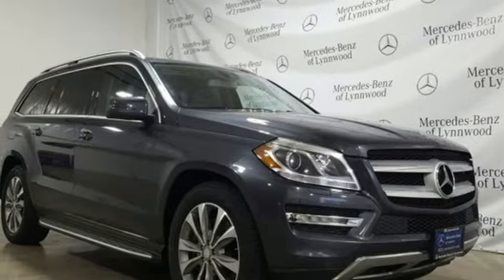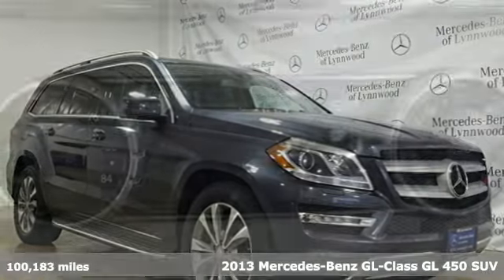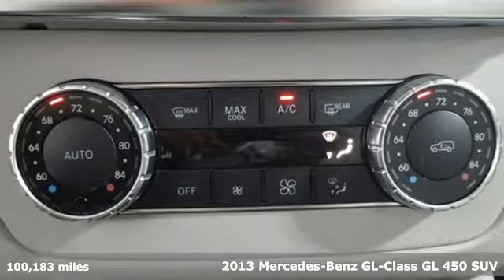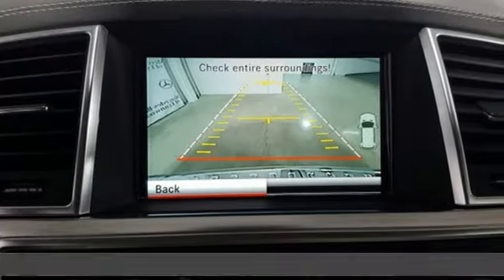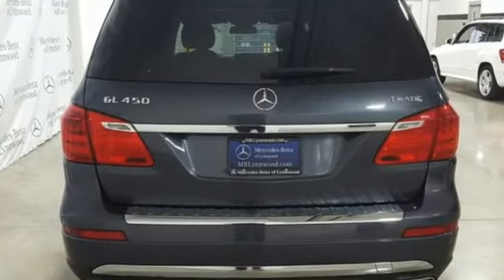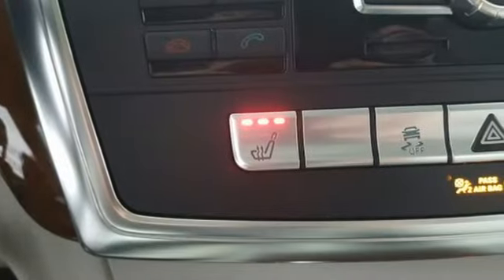It's a 2013 Mercedes-Benz GL Class. With its chiseled muscle, it would be easy to dismiss this GLS Class's presence as mere swagger, but from behind the wheel, its agility will give you something even more valuable — confidence. And it comes with all the amenities you need.